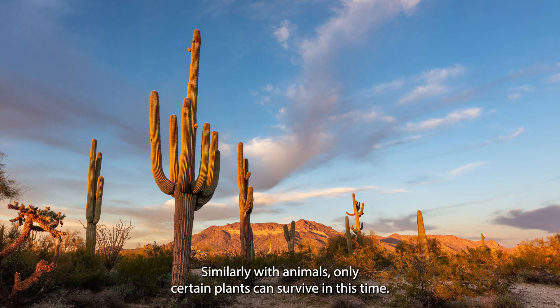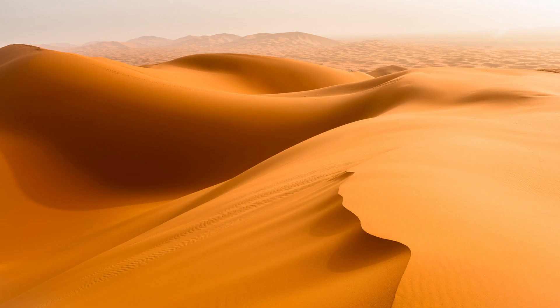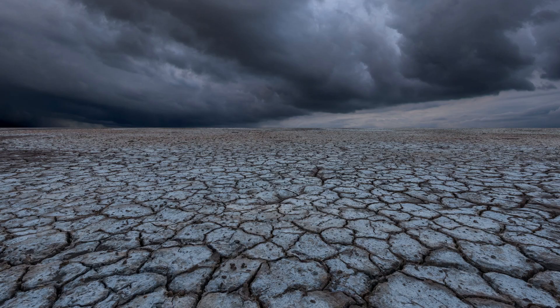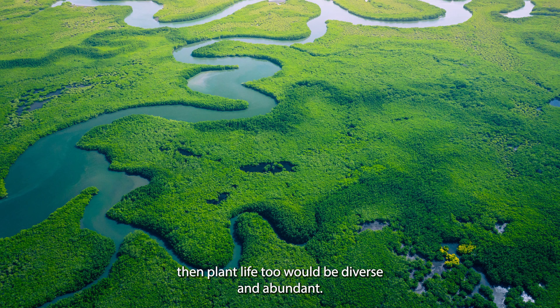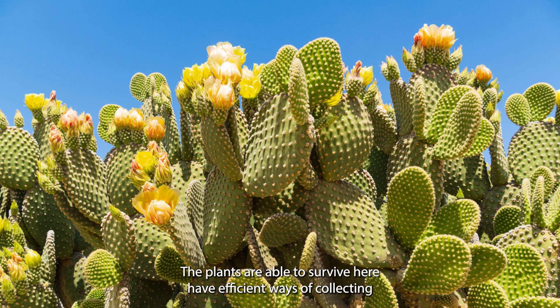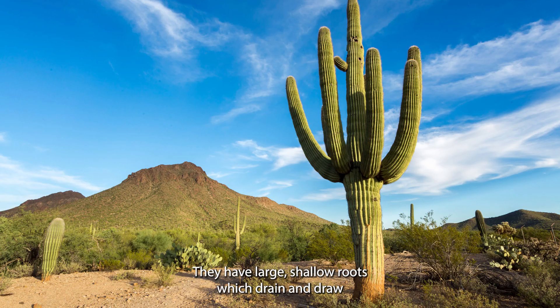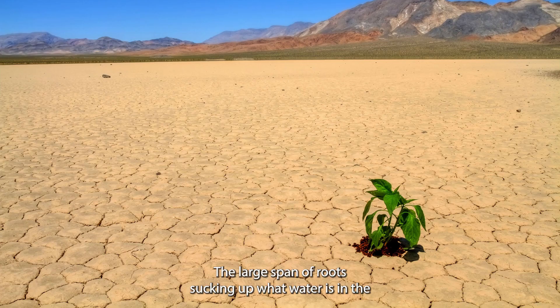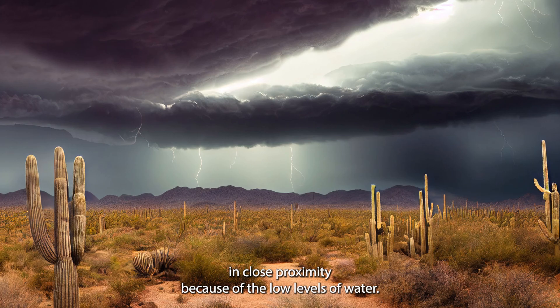Similarly with animals, only certain plants can survive in this biome. A lot of the plants here are endemic to the desert biome. Sunlight and carbon dioxide are plentiful, but the limiting factor for plant growth is water. If there was an abundant amount of water like the rainforest, then plant life too would be diverse and abundant. The plants that are able to survive here have efficient ways of collecting and conserving water. They have large shallow roots which drain and draw as much water as possible from the surrounding land. The large span of roots makes it difficult for many plants to survive in close proximity because of the low levels of water.